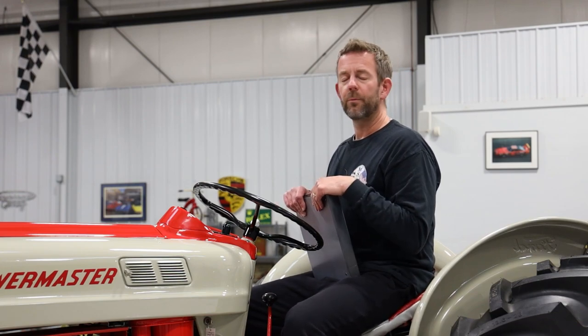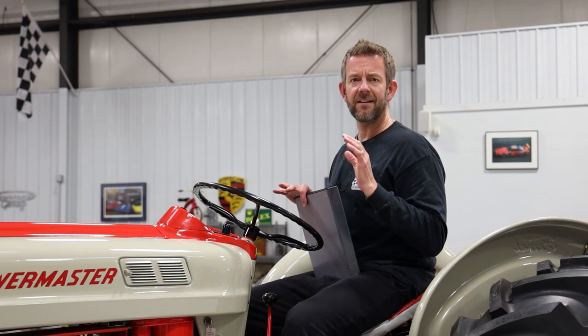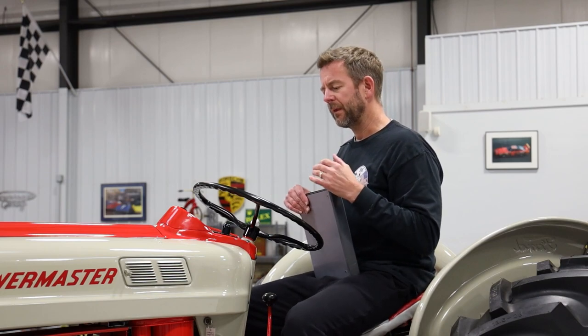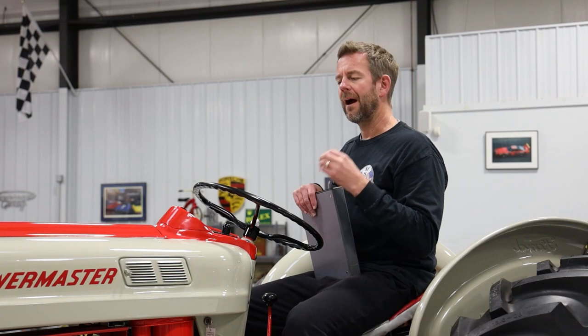I'd like to start off this presentation by saying this is a non-rehearsed video. There's a lot of information in this video that I will forget, so please visit our website at msclassiccars.com for a full description with tons of highly detailed photos. If you have or have not been following MS Classic Cars, you know that I only collect number one and number two condition vehicles. I really strive to have quality.